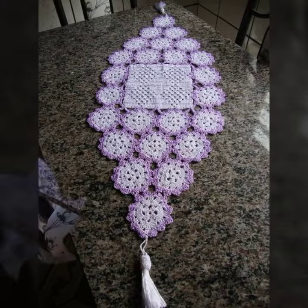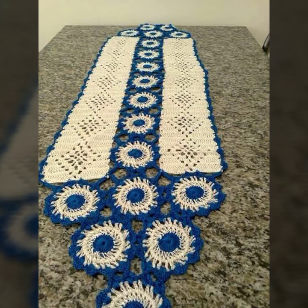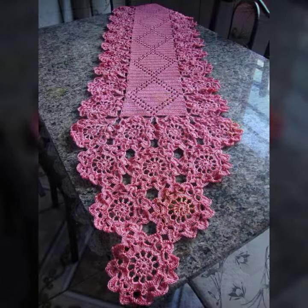So friends, how are you? I am fine, and I hope you shall enjoy the best condition of health. I am back again with the most stylish, most demanding collection of crochet table cover designs.